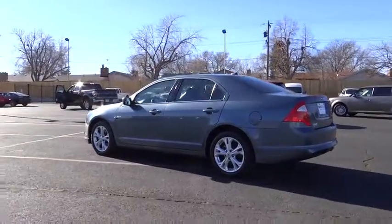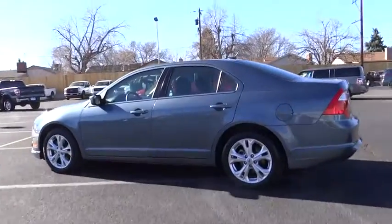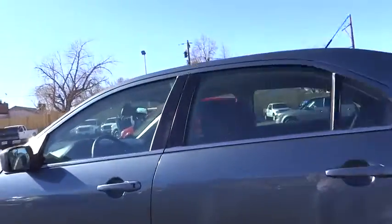Cruise control, keyless entry, aluminum wheels, AM FM stereo radio, rear defrost, climate control, fog lamp, CD player, child safety locks, bucket seats.